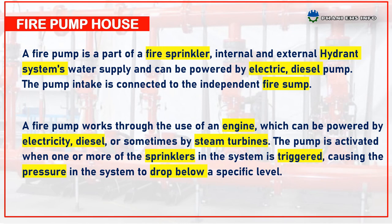A fire pump works through the use of an engine, which can be powered by electrical, diesel, or sometimes by steam turbines. The pump is activated when one or more of the sprinklers in the system is triggered, causing the pressure in the system to drop below a specific level.